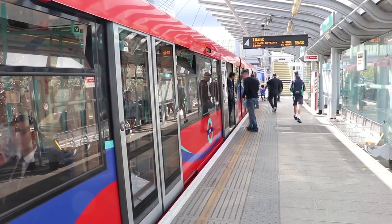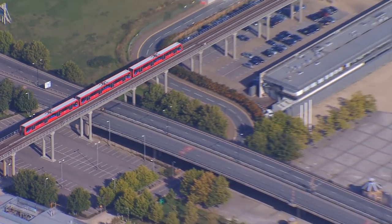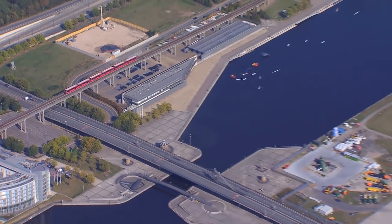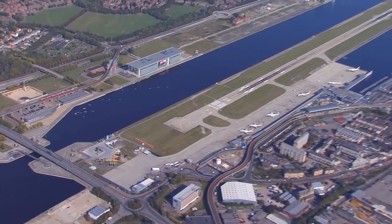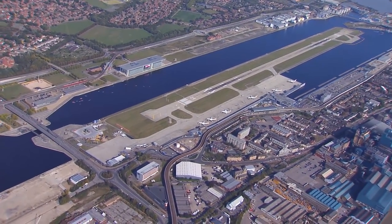Back at Beckton, we discover there's new rolling stock on its way. There are 43 new trains coming — 33 replacing some of the older units and 10 additional trains — due to be in service from 2022. The new fleet will be walk-through trains with air conditioning and mobile charging points. So there's plenty more to come in the future with the DLR.